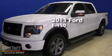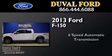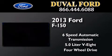This is a brand new 2013 Ford F-150. This truck has a 6-speed automatic transmission, a 5.0-liter V8, and the added capability of 4-wheel drive.